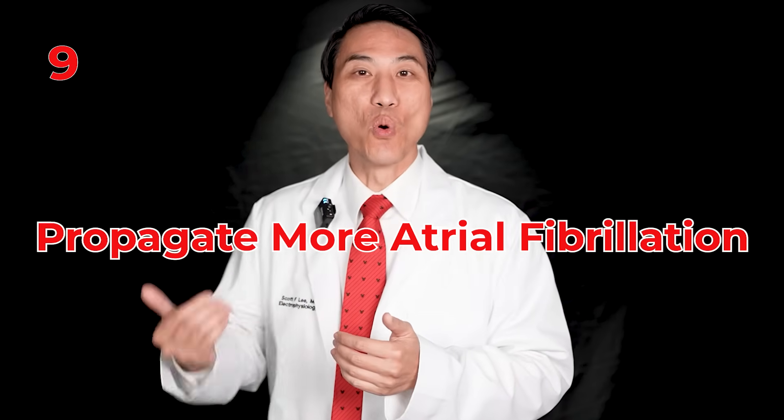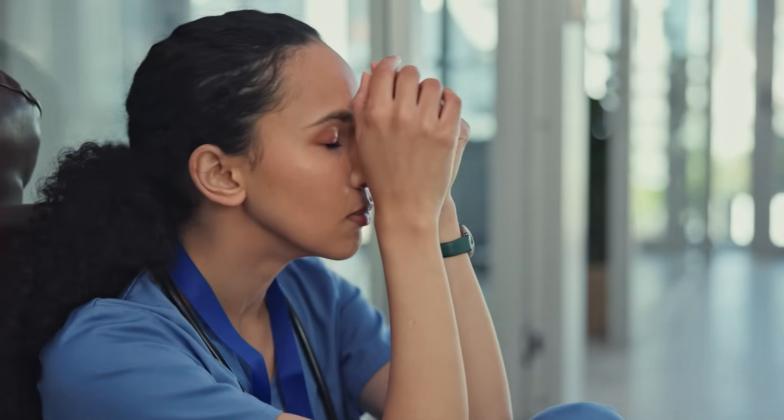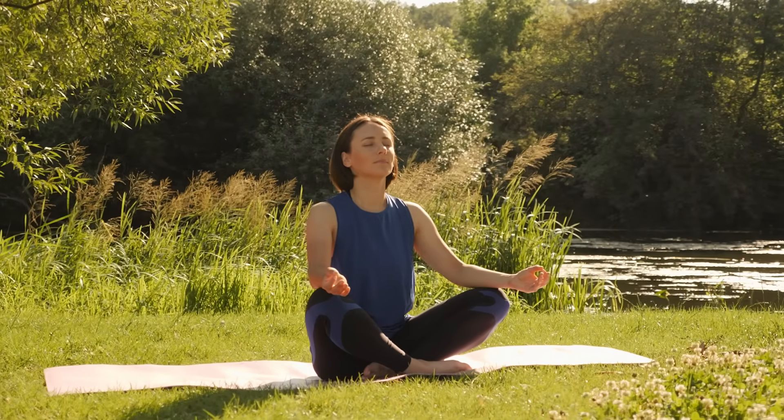Number nine: stress. Highly stressed lifestyles definitely propagate more atrial fibrillation. When you're stressed, it can wake up the AFib cells and lead to them developing more. Trying to eat healthy, relax, maintain a healthy work-life balance, and avoid dehydration — drinking lots of fluids — can definitely help trigger fewer atrial fibrillation episodes.